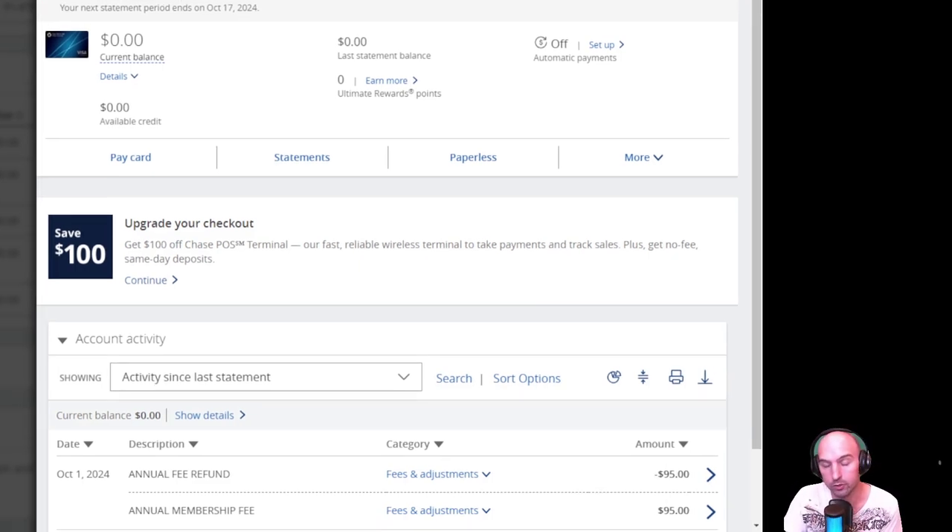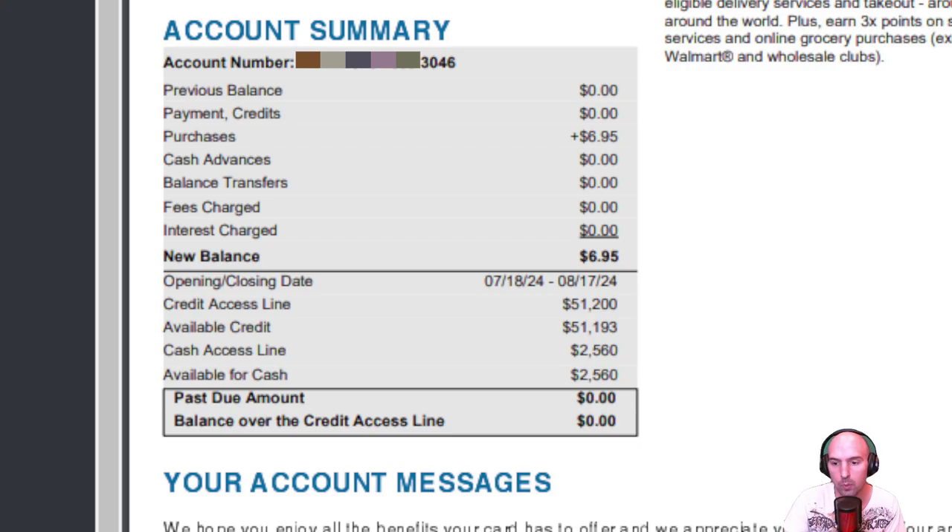I just should close this because I'm not using it, but there was one problem — it had a $51,000 limit on it. So if we look at my statement from a month ago, you can see right here I have a $51,000 credit limit available. And in the last month, I've had $6 in new purchases. Closing that card, I would lose out on that available credit, and having a high available credit really helps with your credit score and credit utilization.